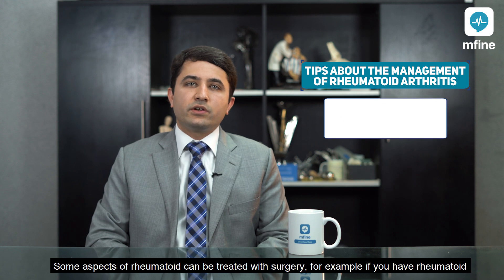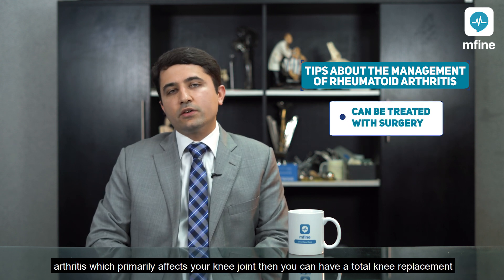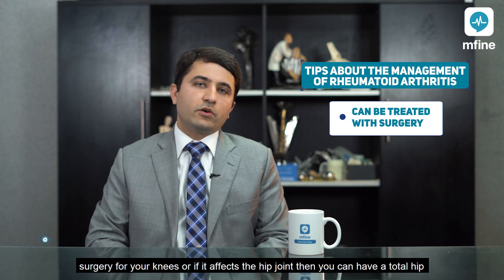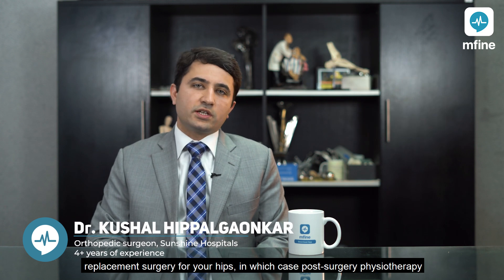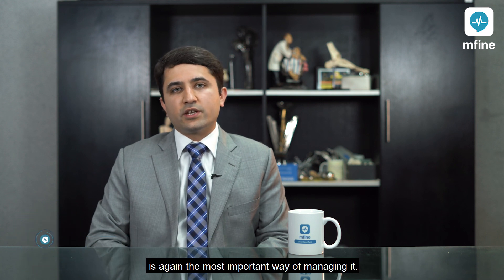Some aspects of rheumatoid arthritis can be treated with surgery. For example, if it primarily affects your knee joint then you can have a total knee replacement surgery, or if it affects the hip joint then you can have a total hip replacement surgery. Post-surgery physiotherapy is again the most important way of managing it.